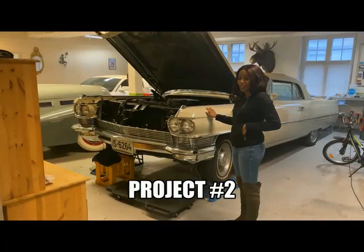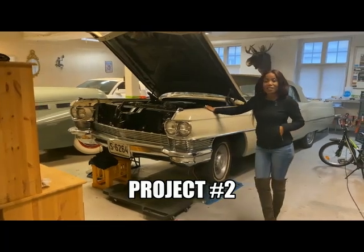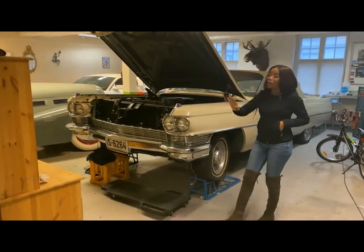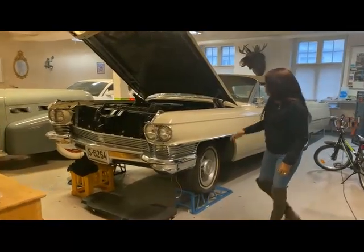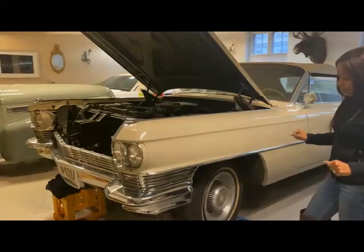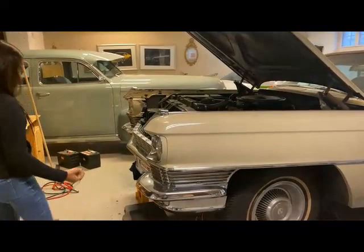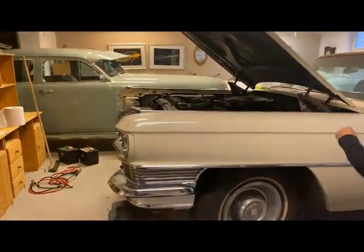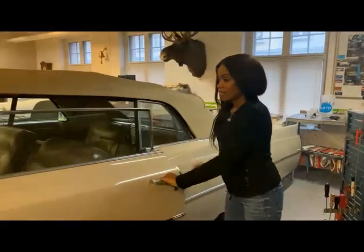This is project number two, which we really have to work on very hard. This is a Cadillac 1964 — Cadillac DeVille — it's one of the longest cars, very very long. As you can see, most of the things have been taken apart. My husband is using all this stuff to check things. It's a big job, it's really a big job.